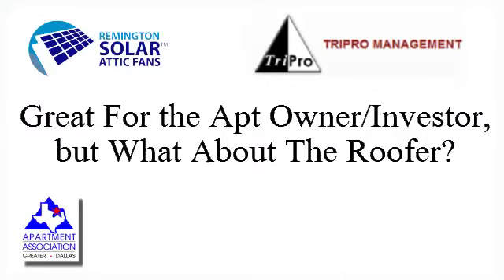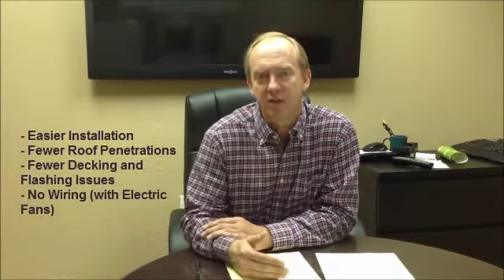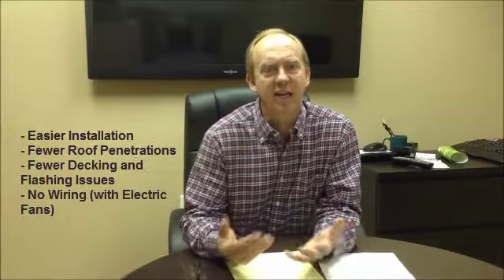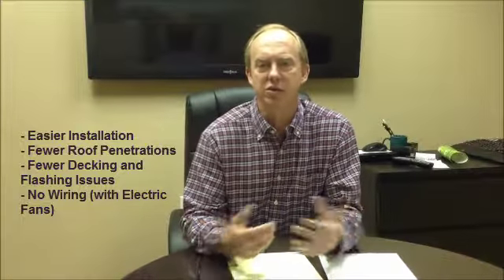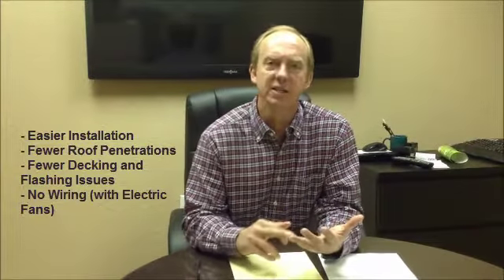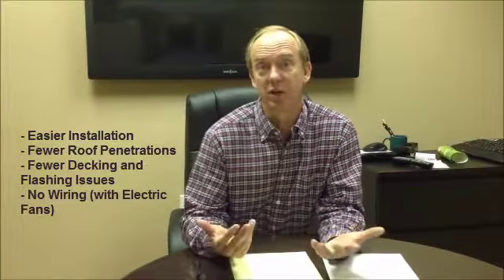One of the other considerations that was important for me was how the roofer and the actual labor force was going to feel about installing what was in theory a new product for them. The feedback I received was that it was as easy, if not easier, to install — less roof penetrations, less decking issues they had to encounter, and no real wiring issues. So it was as safe, as easy, and as cost effective for the roofer as it was for us, the owner.